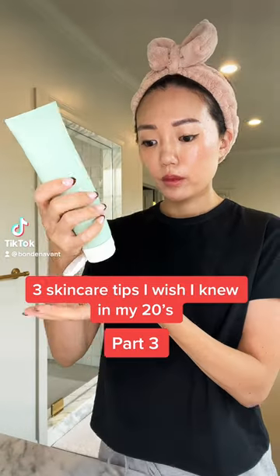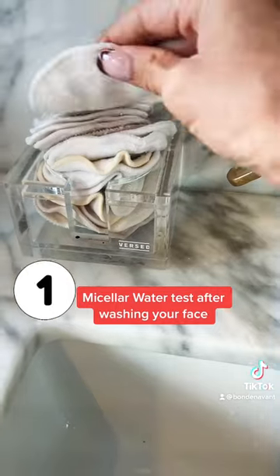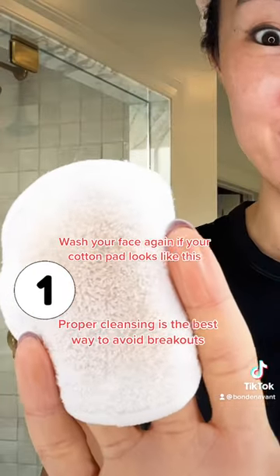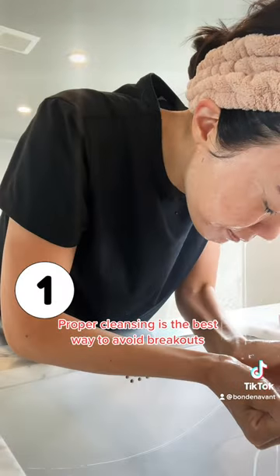Three skincare tips I wish I knew in my 20s, part three. One: after washing your face, do the micellar water test. Swipe a cotton pad with micellar water across your face and see if there's any makeup and dirt left. If there is, wash your face again. Proper cleansing is the best way to avoid breakouts.